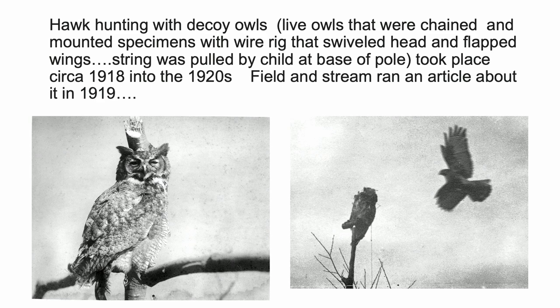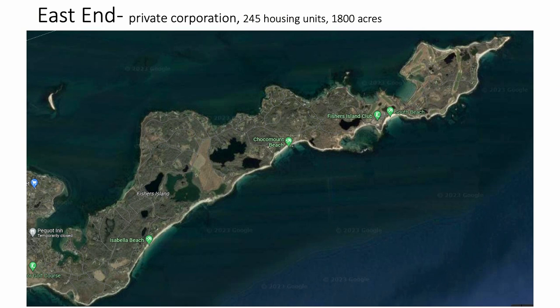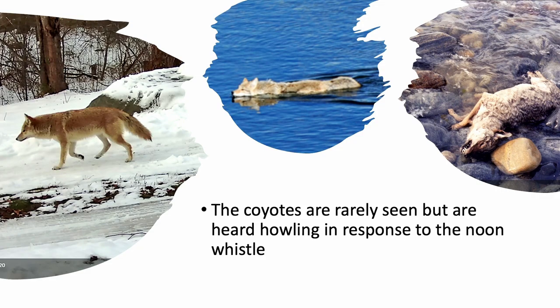They maintained that whole end of the island with ducks, pheasant, and hares so that they would have them to hunt all the time — really protecting their investment. Finally, in 1925, the hunting stopped because they decided to make this a wealthy residential area. They created a golf course and produced 250 homes.